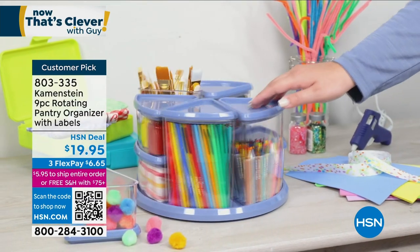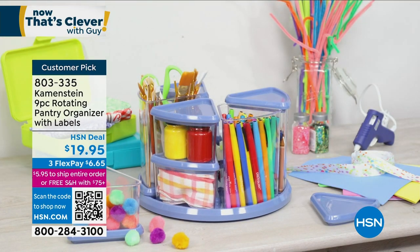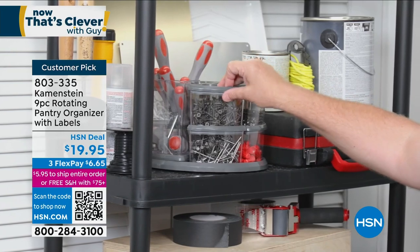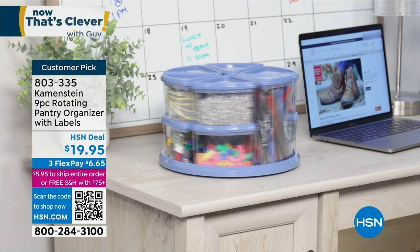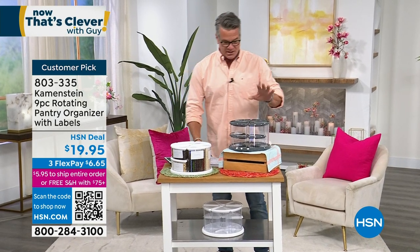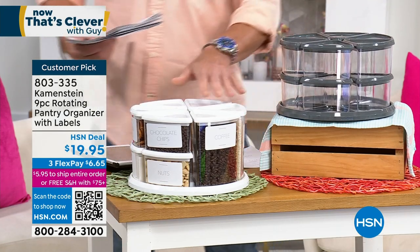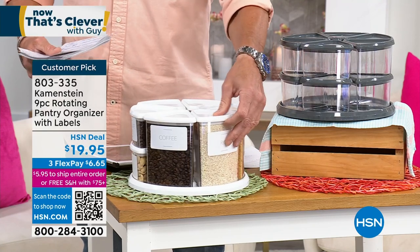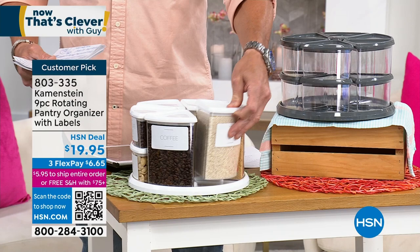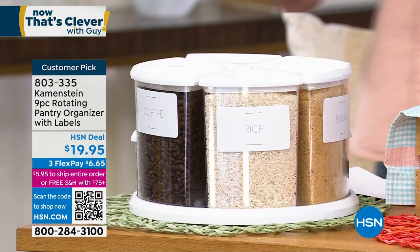We're going to give you 24 labels so you can label it in any way you want. The lids are airtight. You can put this in the refrigerator — so if you want to put leftovers, baking supplies, coffee, tea, spices — it's a total space saver. And as I said before, it is under $20. You have two colors to choose from: gray or white. Look at how easy it is. It's got that lazy Susan design. All I need to do is pull out whatever I need and then put it right back. It is absolutely brilliant.